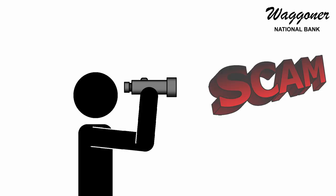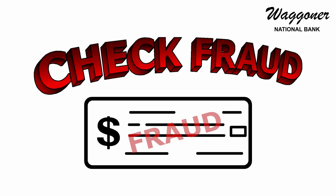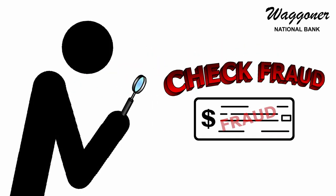At Waggoner National Bank, we're always on the lookout when it comes to scams and fraud. A common scam that we've noticed an increase in frequency is check fraud. Today we'll take a quick look at what check fraud is and what you can do to protect against it.